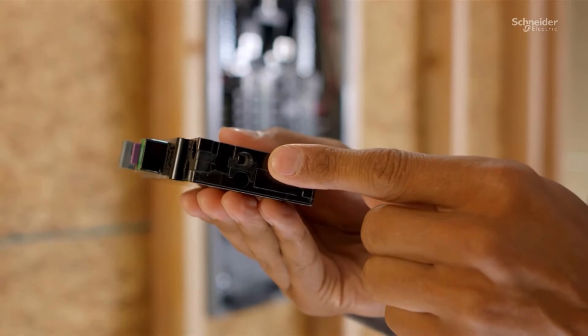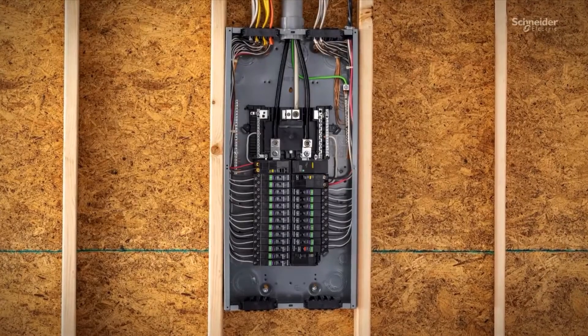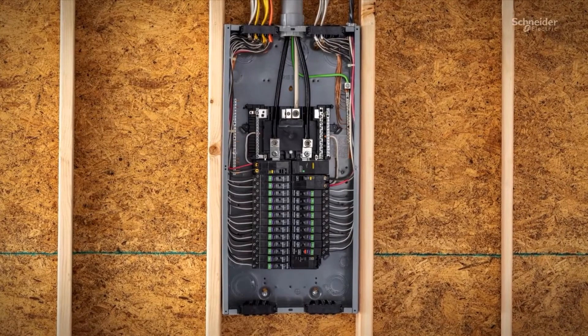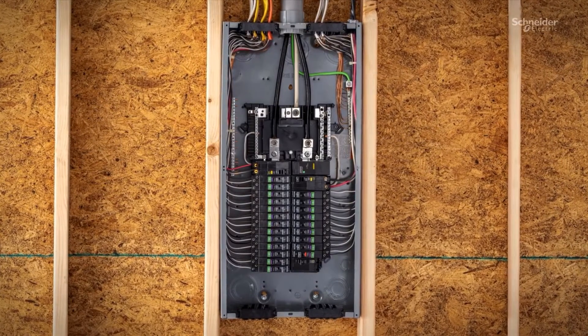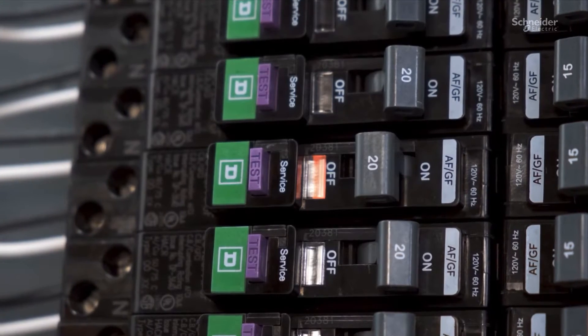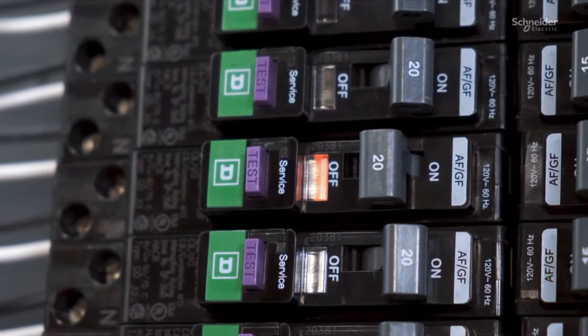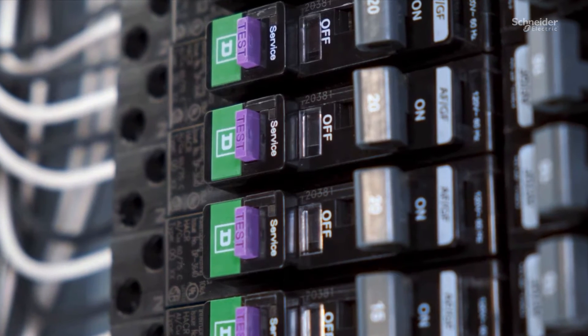The embedded Advanced Arc Detect functionality builds upon Square D's proven industry-leading arc fault detection and reliability. Advanced Arc Detect learns and adapts to real-time environmental conditions, ensuring superior interoperability and performance.